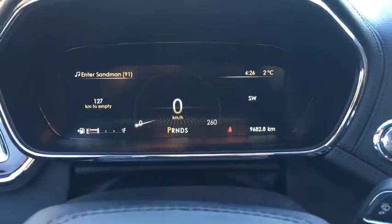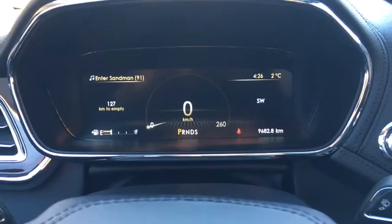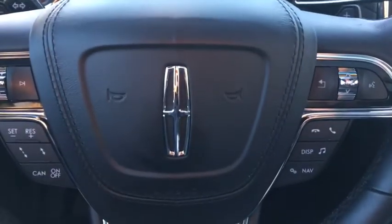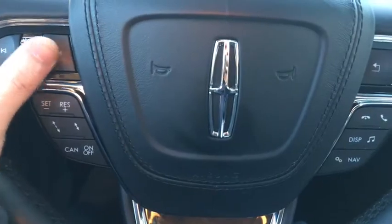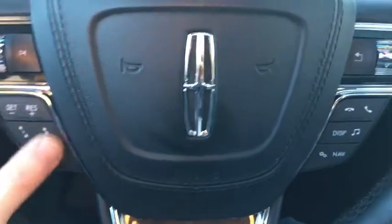As for our dash, we have a large digital display all the way across. You'll see that there's about 9,600 — just under 10,000 kilometers on this vehicle. That digital overlay can be controlled by some of the controls on our steering wheel, mostly on this side here. We also have controls for our audio and hands-free throughout. These controls down here are your cruise control and adaptive cruise control.